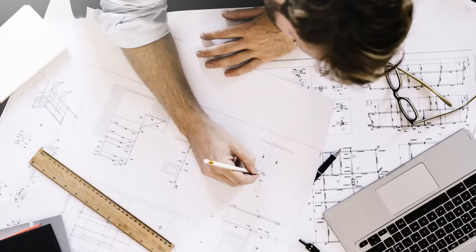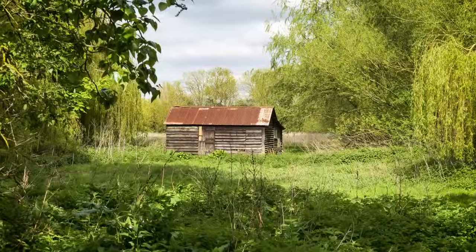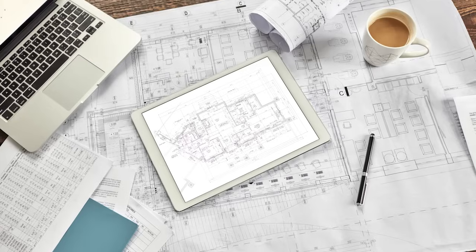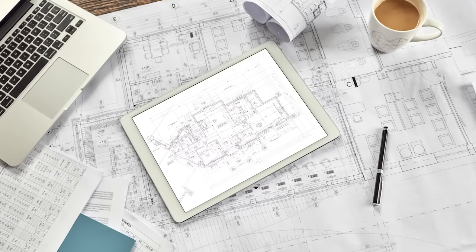The first step in the process is architect's drawings. You'll need to have got yourself a plot based on either outline planning or full detailed planning permission. Those drawings come to us with layouts, sections, elevations — they can be planning drawings, they don't need to be detailed one-to-fifty drawings. We can turn around a fully detailed quote from that within 10 working days.